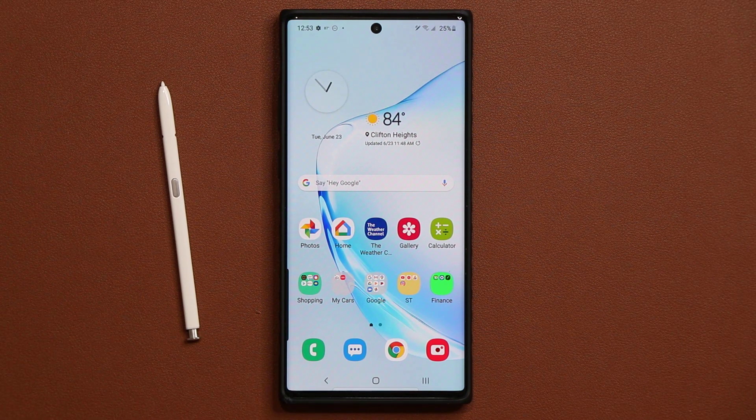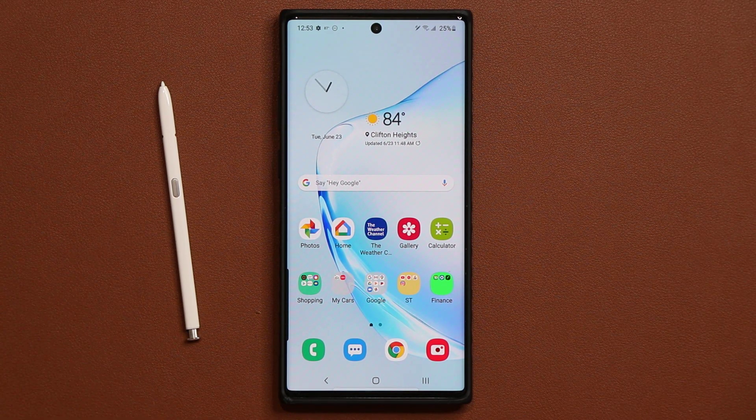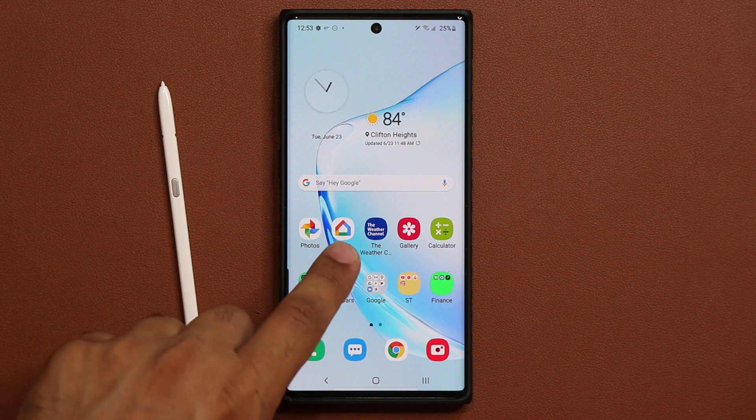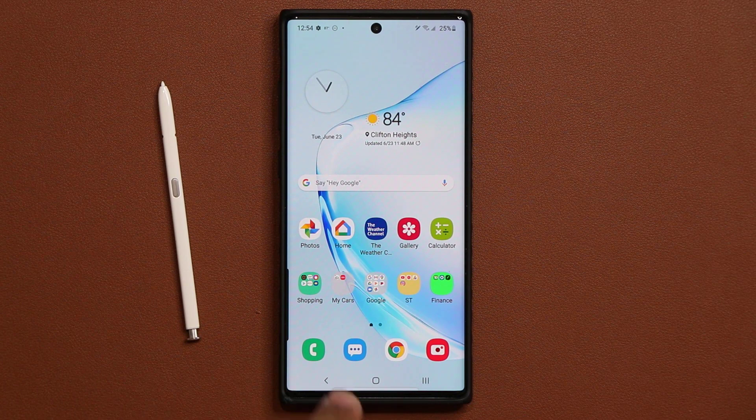That's the full update — just grab it and install it, it's simply going to improve your smartphone. For anybody wondering, there's nothing new for the S-Pen. If you have any questions, comments, or concerns, drop them down below. This is an unlocked version of the Samsung Galaxy Note 10 Plus and my region is the United States. If you don't have this update yet, you'll be getting it soon — updates are slightly scattered throughout the world between different regions and carriers.